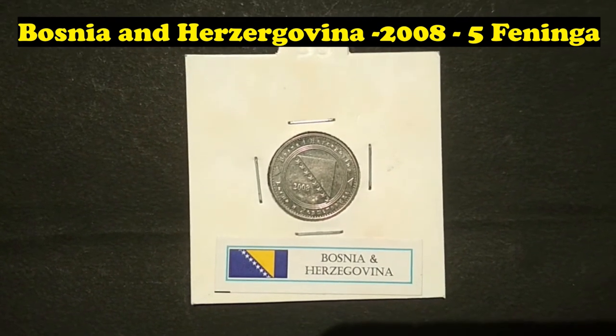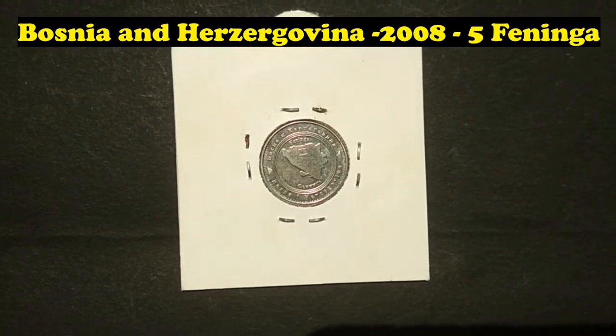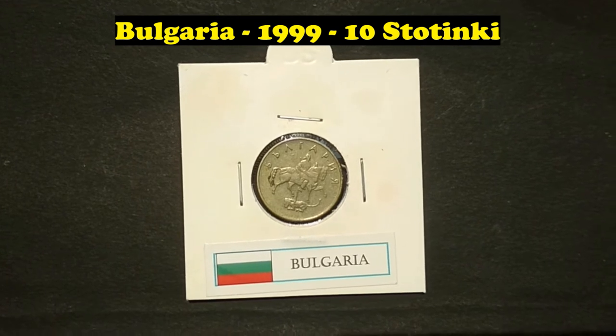Faroe Islands, 2008, 5 Faeninga. Bulgaria, 1999, 10 Stotinki.